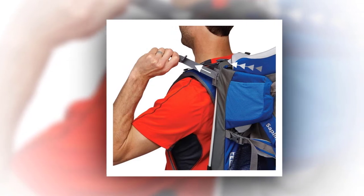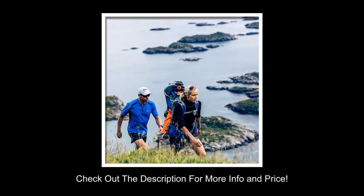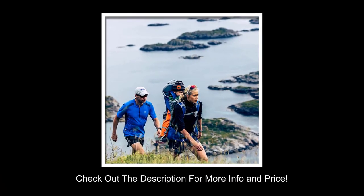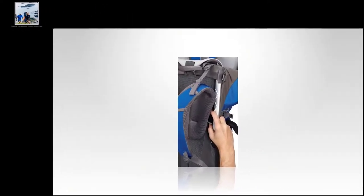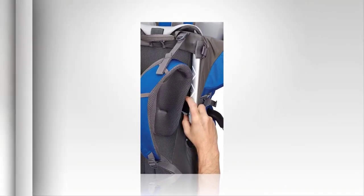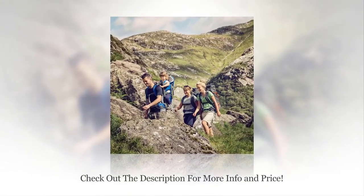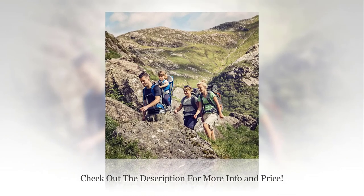With the hydration sleeve that is spacious enough for a 3-liter reservoir, no one will go thirsty. The back panel on the backpack is made of a breathable material that allows for cooling airflow while on the move. In addition to highly adjustable shoulder straps and stable suspension, the Thule Sapling Elite Child Carrier Backpack has two large hip belt pockets, sunshade, and a zip-off daypack.